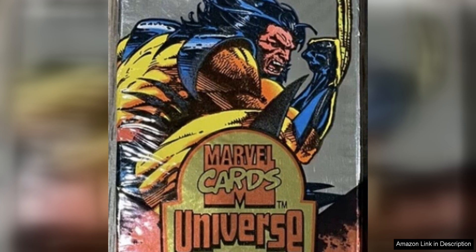The cards are in mint condition, making them perfect for both collectors and fans looking to add to their collection or relive their favourite Marvel moments. The jumbo size of the pack adds to the excitement of opening it, and the anticipation of what cards you'll find inside only adds to the thrill.